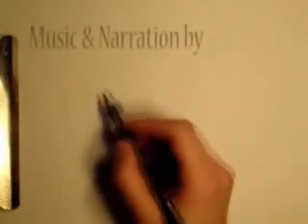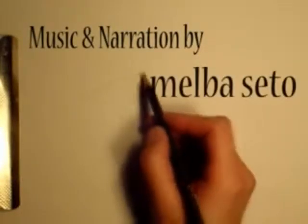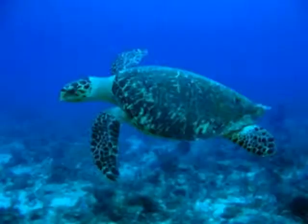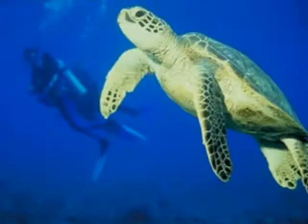Did you know that six of the seven species of sea turtles found in the world hang out in the Great Barrier Reef? The Green, Leatherback, Hawksbill, Loggerhead, Flatback, and Olive Ridley. Many of these are listed as either endangered or vulnerable.